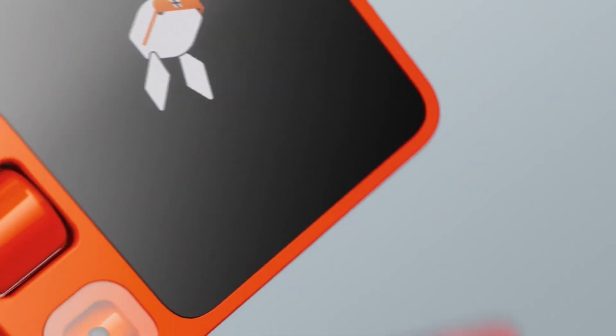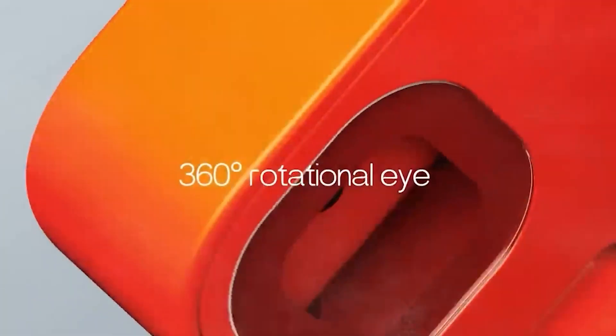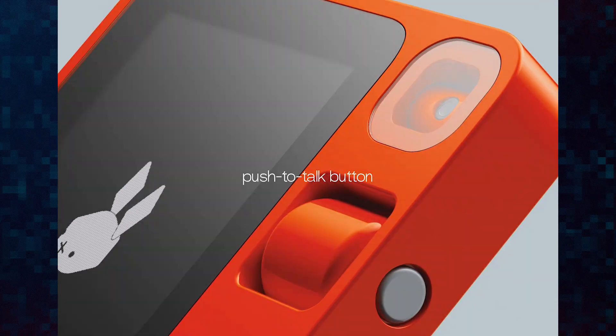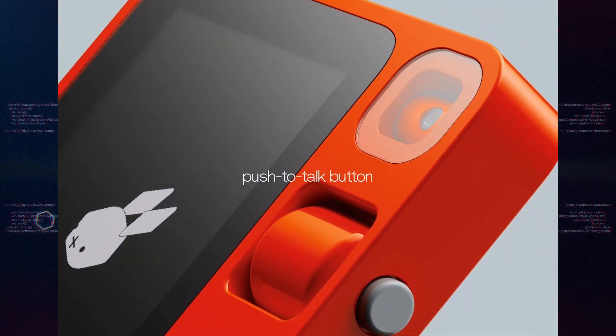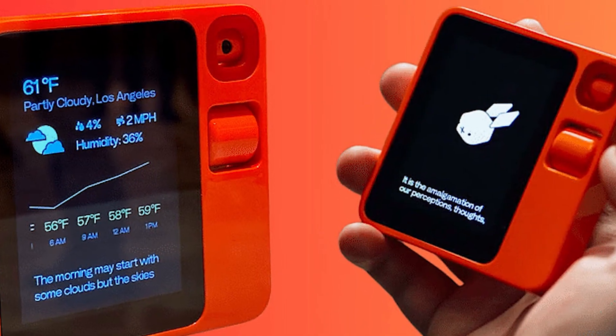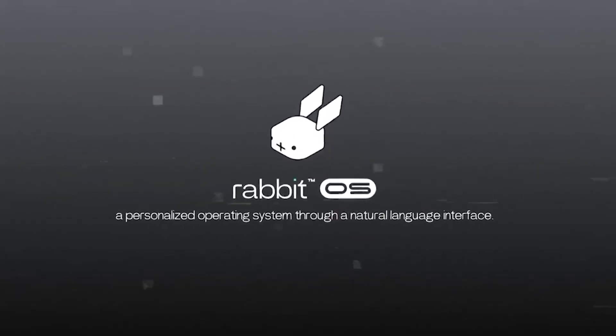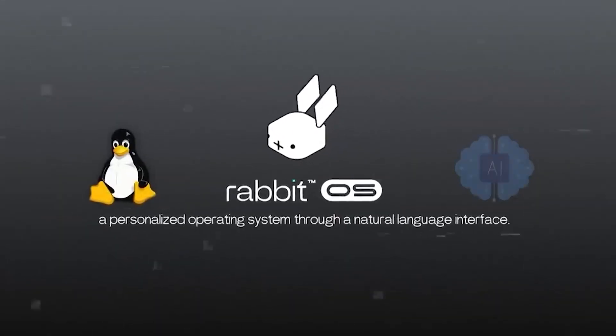It also has an analog scroll wheel on the side, which you can use to adjust the volume or scroll through options. On the top is a 360-degree camera called the Rabbit Eye. There's a push-to-talk button on the right side that you use to activate the AI assistant. Inside, the R1 has a MediaTek Helio processor and a battery that can last all day. The battery charges via USB-C cable and adapter. The R1 runs on Rabbit OS, which is the software that makes the device so smart.